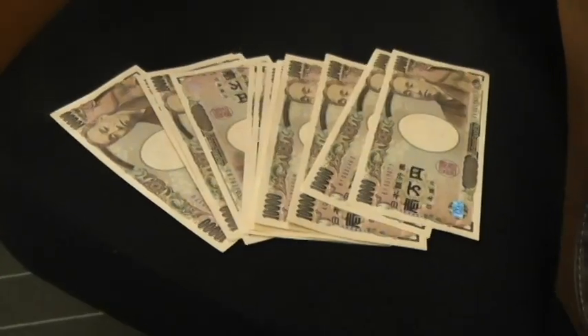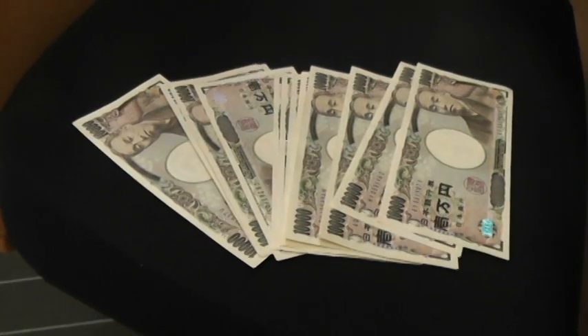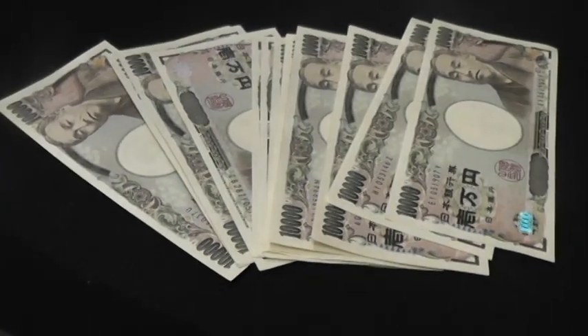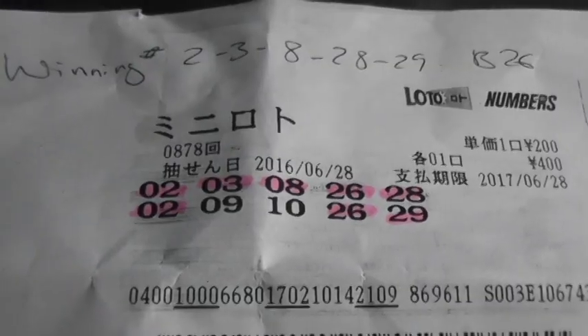Am I happy! This is the money that I got from my lotto winning. I'm back at my place and that is the prize. Here's the copy of the ticket. So that's for playing Mini Lotto. If you found my information useful, give me a thumbs up. Good luck!